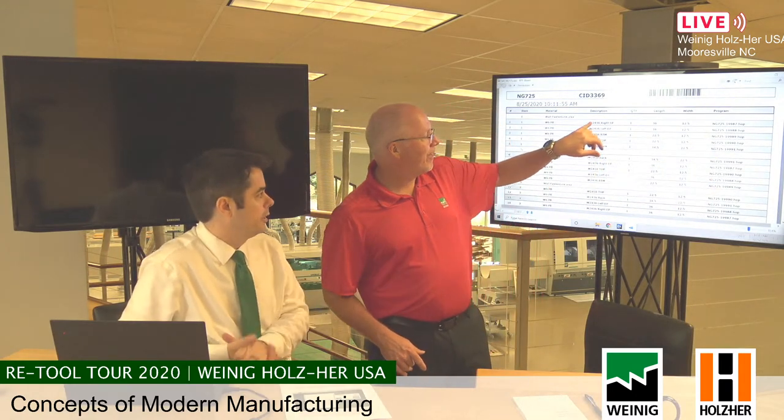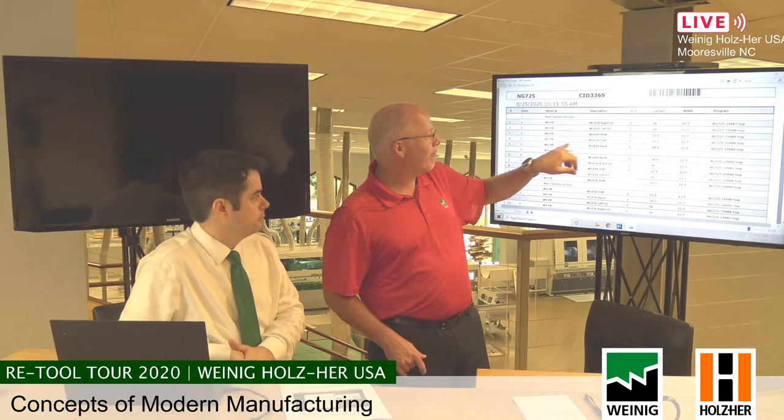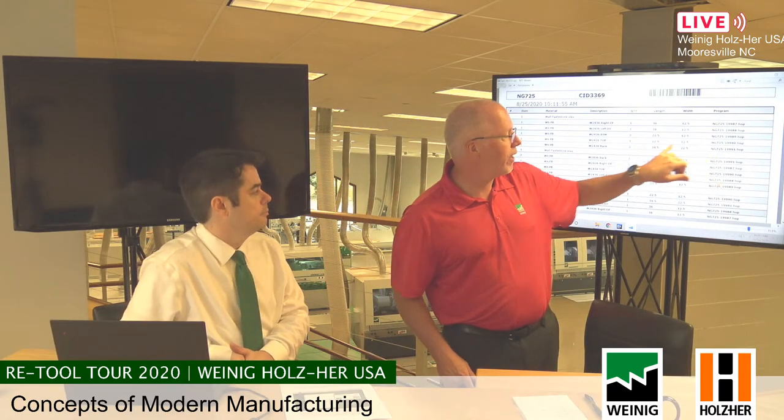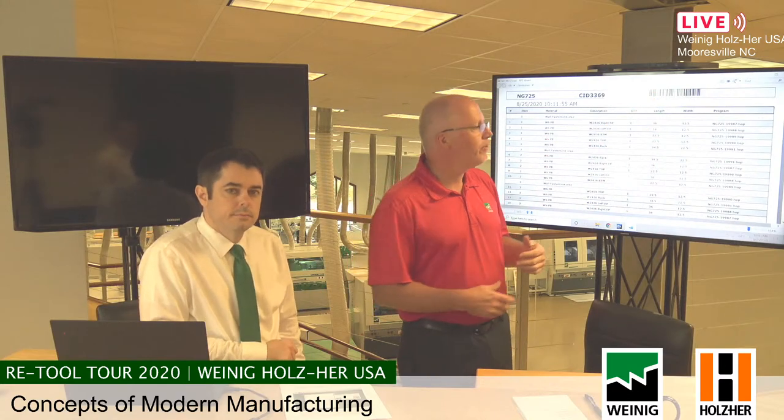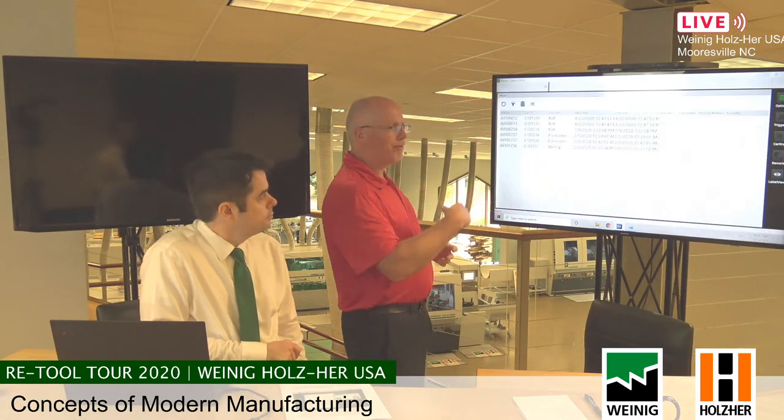You'll know if anything is missing right away just by looking at it — you don't even have to check the list. If you're missing something in slot four, you see it's a top of a specific size with a specific machine code. As you populate your cart and take it from a nesting machine to an edge bander, to finishing, to assembly, you can follow that cart anywhere in the shop — just by scanning the barcode and creating these stations.